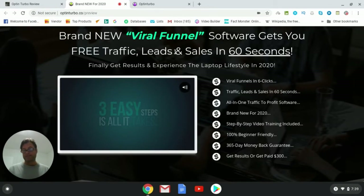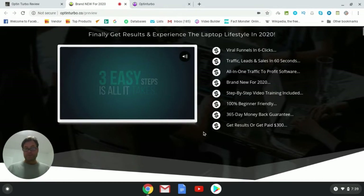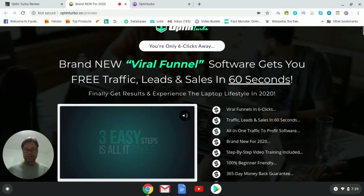It's not the norm and not something you should expect. The sales page also highlights: viral funnel in six clicks, traffic leads and sales in 60 seconds, all-in-one traffic-to-profit software, 100% beginner friendly, and a 365-day money-back guarantee. You will get results with this tool — there's no doubt about that — but give yourself a lot more time than 60 seconds. I'd say three days, five days, a week. Let yourself get out there and use the tool, but don't expect push-button magic. It just doesn't work that way.